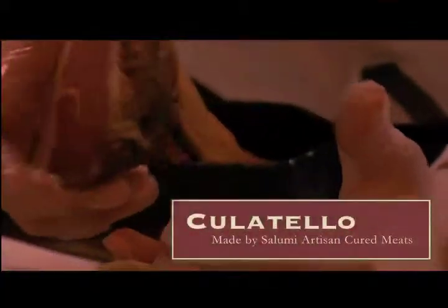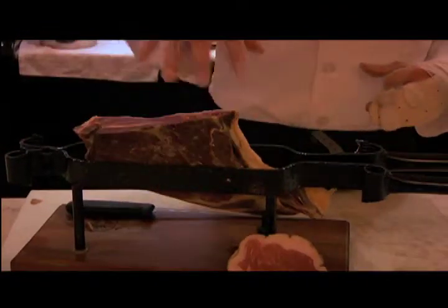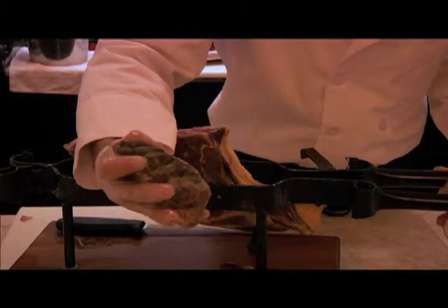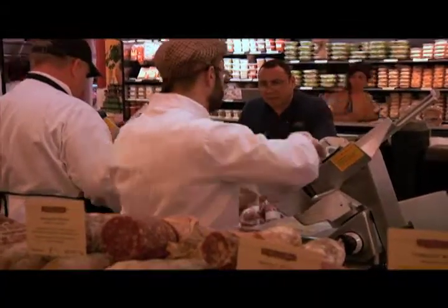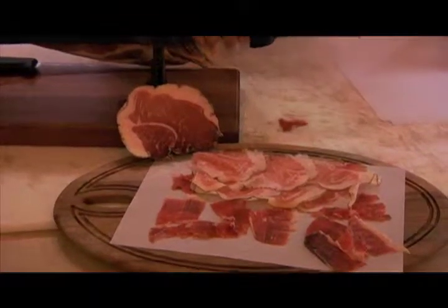This is called Culatello, it's made by the Salumi company. This is basically the heart of the prosciutto — this huge part right here cut out, and then they just put a little basic netting around it and hang it up to age a little bit longer. And what you get, the end result is similar to Iberico, but with about a third of the time and about half the price.